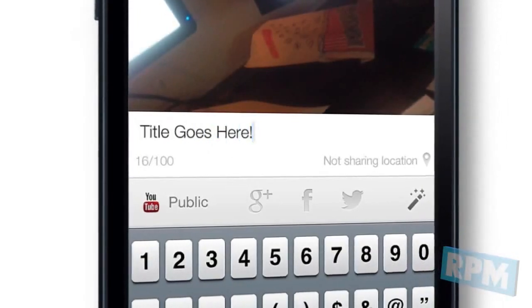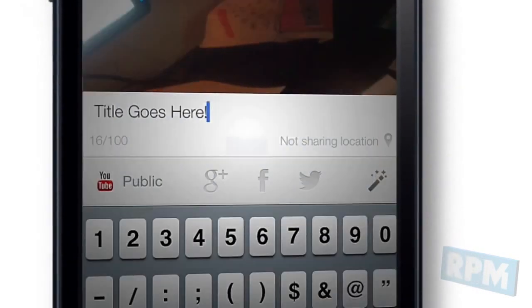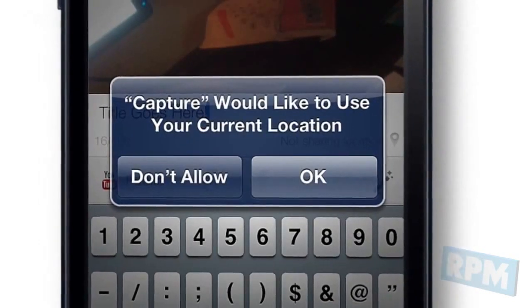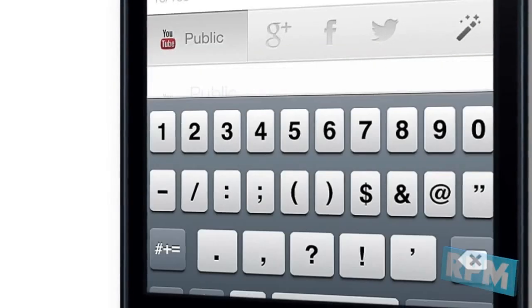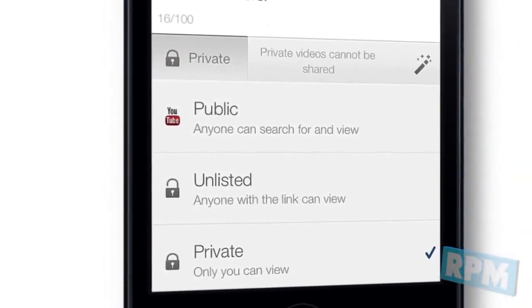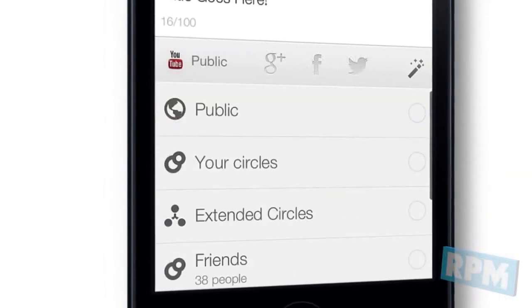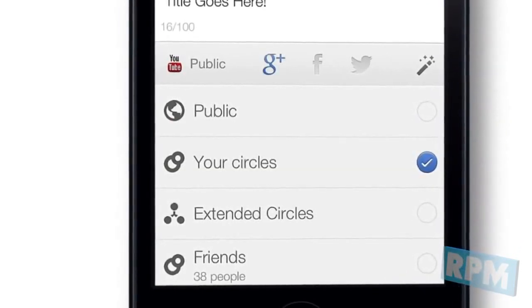Under the video preview, change the 'not sharing location' text to enable location sharing for the video. Press 'Public' to change your video's privacy settings — you can choose Public, Unlisted, or Private. In Google+, select the circles with which you'd like to share the video.